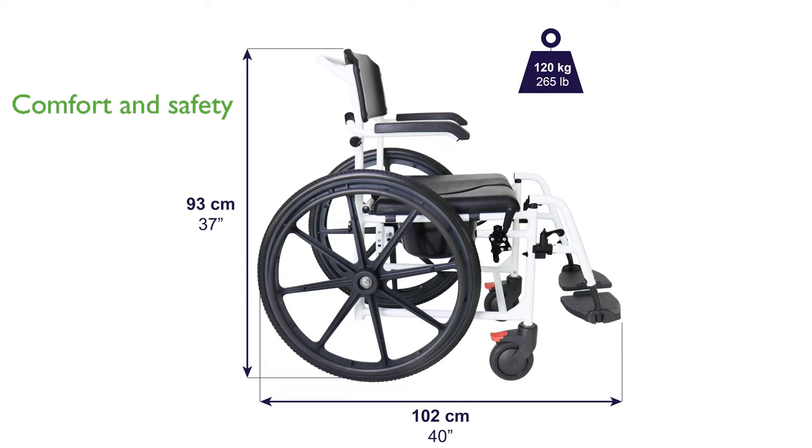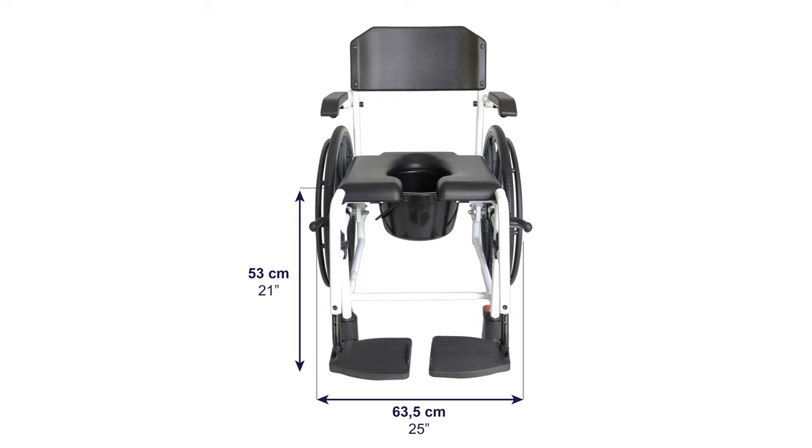Comfort and safety are paramount with this model, featuring removable nylon footrests and folding armrests, along with a padded seat covered in PU for added comfort.